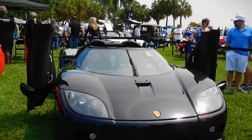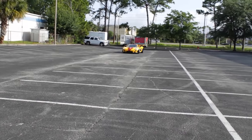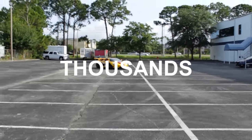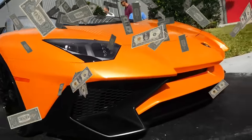We all want to drive around in an exotic car like this one and impress everyone we pass. But cars like this can sadly cost thousands or even millions of dollars. So what should you do when you want to dress to impress on a budget?